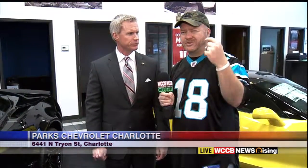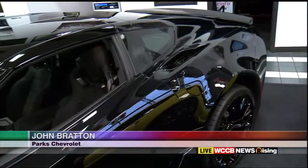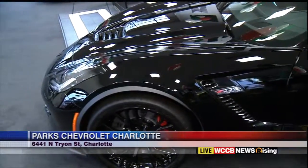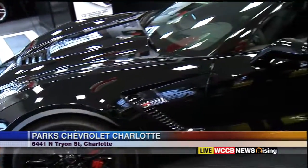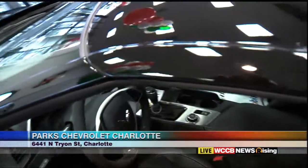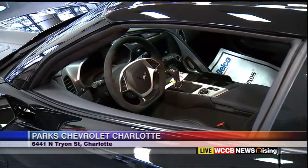Motor Trend Truck of the Year — right you are. They've got the Motor Trend Truck of the Year, they've got the Motor Trend Car of the Year. What's your favorite about these? You can't go wrong with a Z06. It's zero to 60 in 2.9 seconds. How many horsepower? 650 horsepower. He cranked it up there a little bit. I was afraid to have him crank it up on TV because I thought Derek might get a little bit too excited after that disco bit.